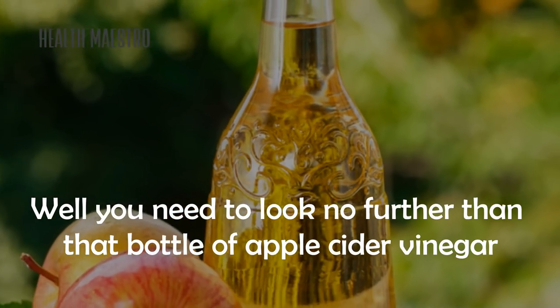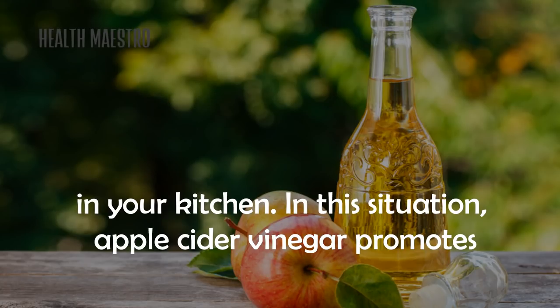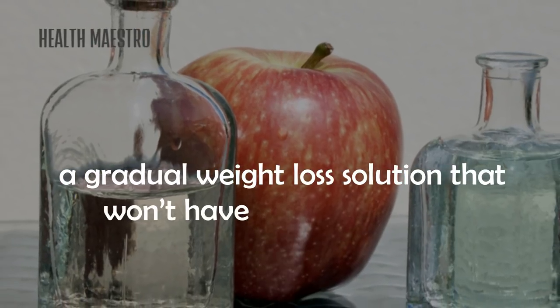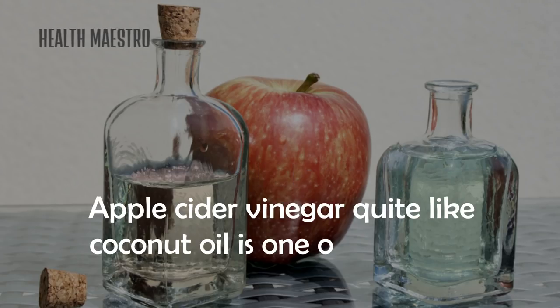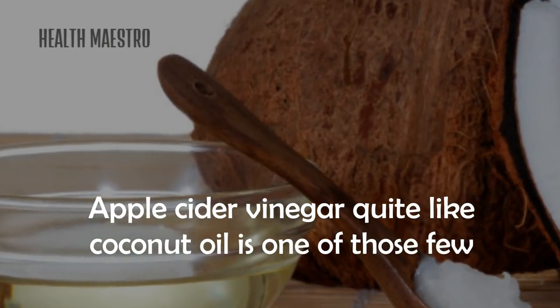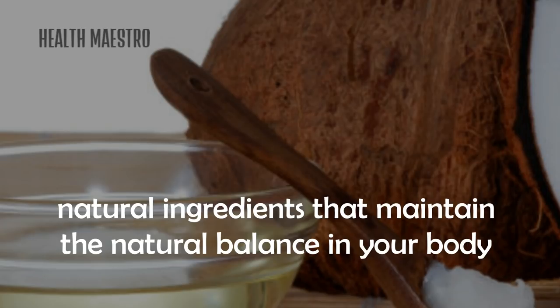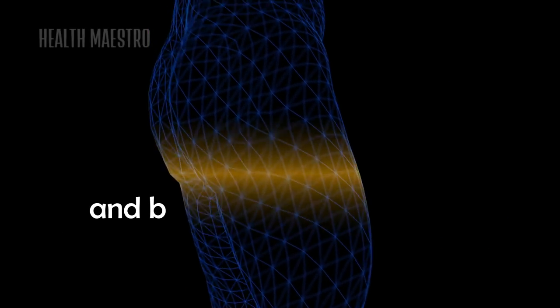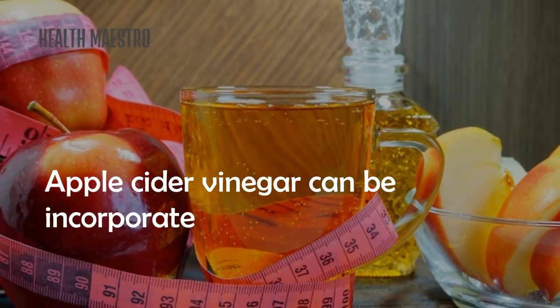You need to look no further than that bottle of apple cider vinegar in your kitchen. Apple cider vinegar promotes a gradual weight loss solution that won't have negative effects on your health. Much like coconut oil, it is one of those few natural ingredients that maintains the natural balance in your body and brings the weight change you desire.